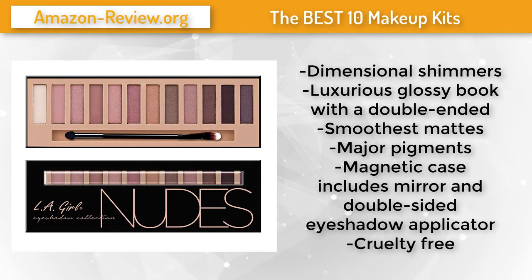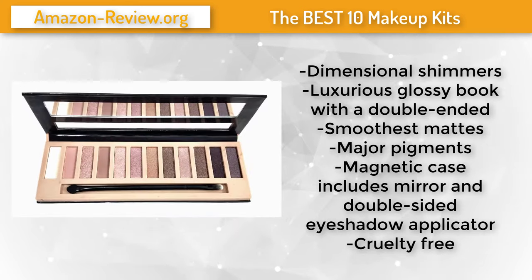Number 9. Jazz up your cosmetic toolkit with the LA Girl Beauty Brick eyeshadow collection palette. It offers a contemporary range letting you create stunning looks, whether you're fashioning a smoky eye for date night or just need a little shimmer for the office. This LA Girl eyeshadow palette is a must-have resource. Each collection comes in its own luxurious glossy book with a double-ended applicator brush and mirror. All shades are coordinated to make contouring simple.